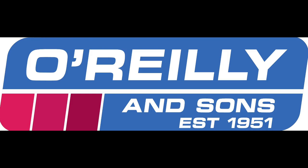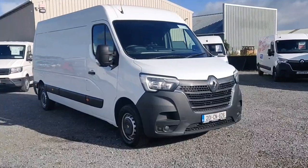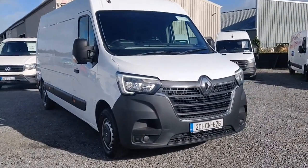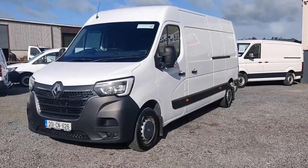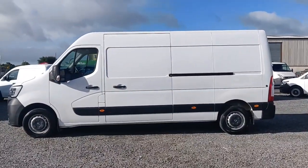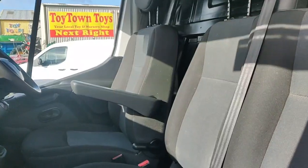Introducing the 2020 Renault Master Thread FWD LM35 DCI-135. This powerful van in sleek white exterior comes equipped with top-of-the-line features like Bluetooth connectivity, multiple airbags and energy recuperation.